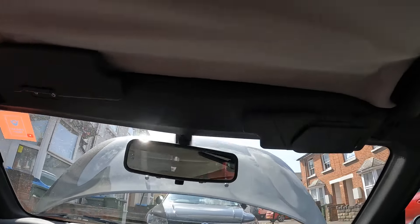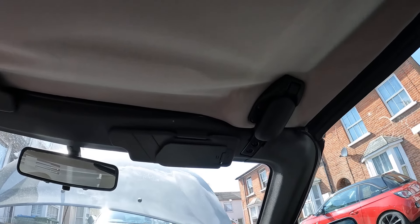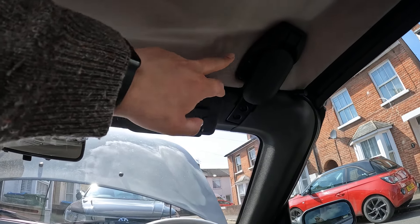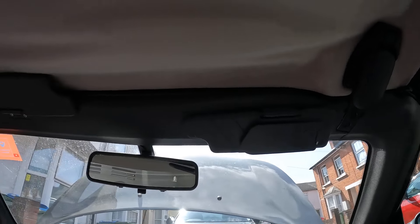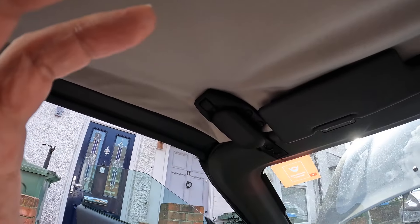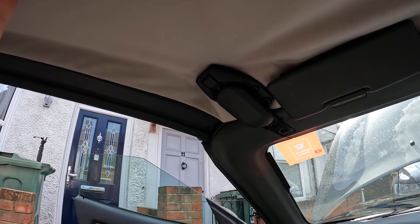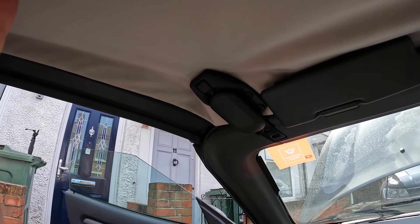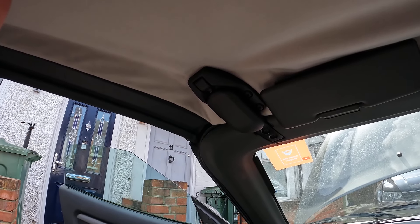Now we can have a look at one of the jobs I've got to do. If we look above my head, the headlining has completely sagged, so I'm going to be doing another video on getting this out and taking this off. I'm just working out whether it's better to take the hard top off or do it in situ. It shouldn't be too difficult — it's a really quite simple headlining, but I do need it done, just in case I take this car to POL as a backup option.